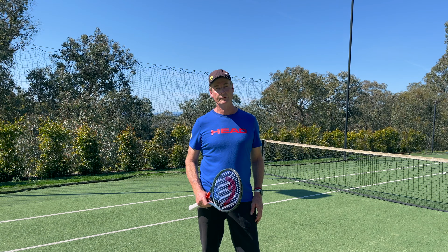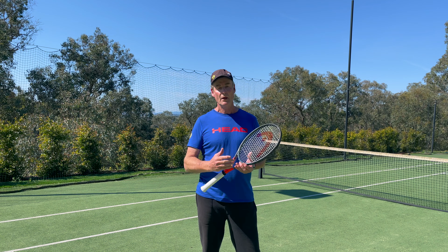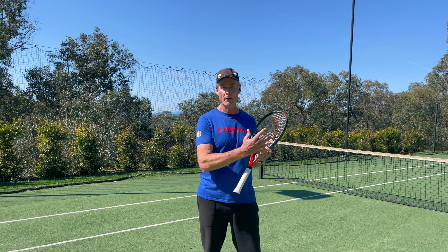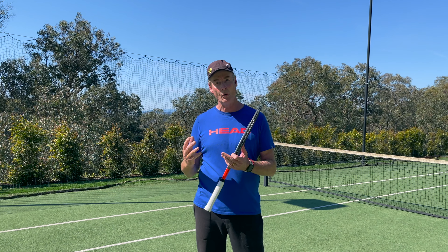Hi, I'm Peter Delevadova from Next Level Tennis, and today I'd like to talk to you about the genuine common denominators of the top 10 players in the world — the top five women and the top five men — and really look closely at what they all have in common. So let's get into that.